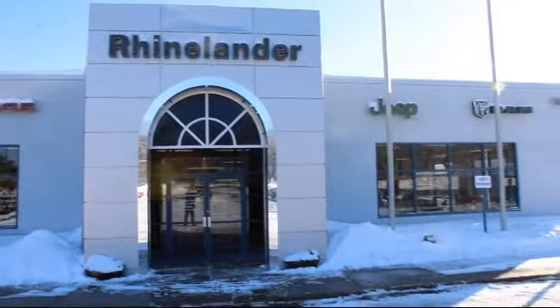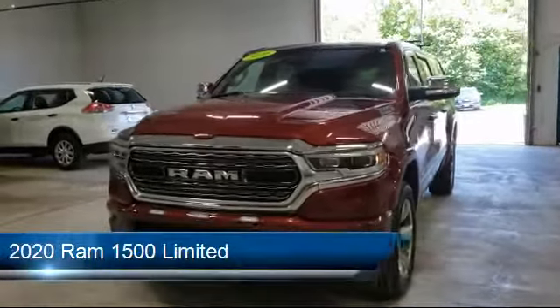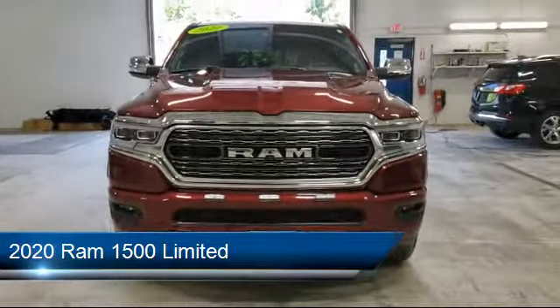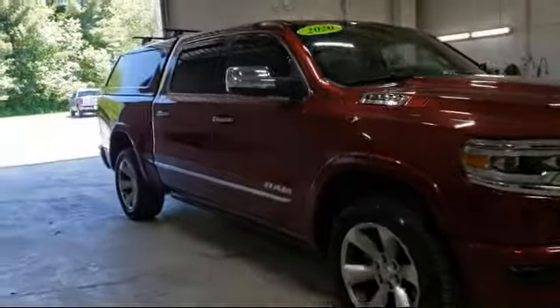Welcome to Rhinelander Chrysler Dodge Jeep Ram, your premier destination for purchasing a vehicle. Here's a look at another one of our great vehicles in inventory. It comes equipped with Apple CarPlay and Android Auto, a Running Board Package, a Leather Wrapped Steering Wheel, and a Lane Departure Warning System.